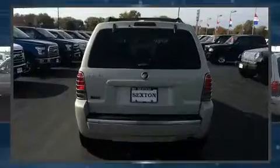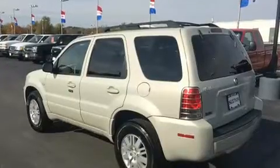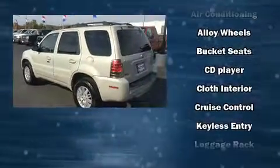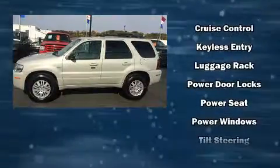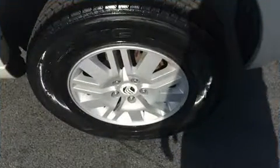Audio features include a CD player with MP3 capability and four well-positioned speakers. Passenger security is always assured thanks to various safety features such as dual front impact airbags, a panic alarm, and ABS brakes.